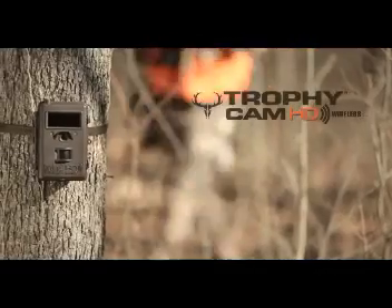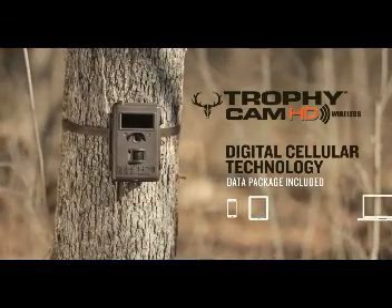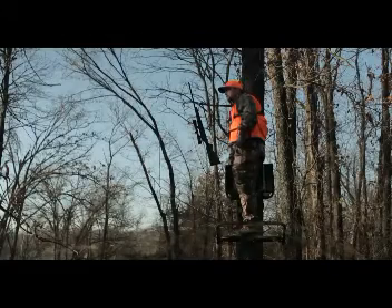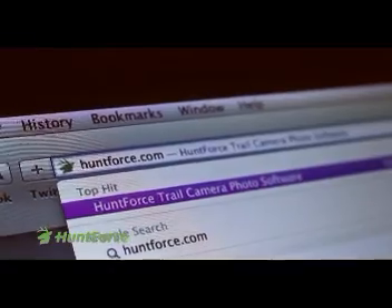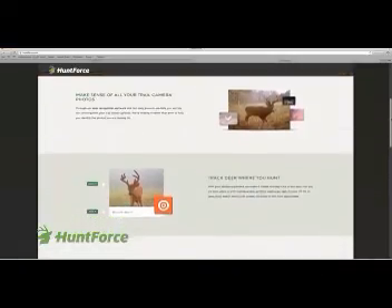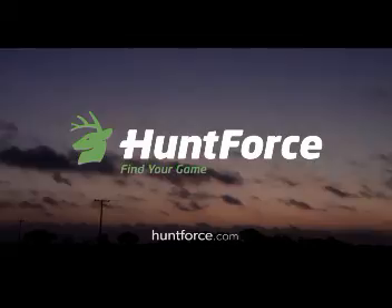With the new Trophy Cam HD Wireless, the images are sent directly to your phone, tablet, or computer for up-to-the-minute scouting info wherever you go. The woods no longer call — they text. Travelin' Hunter is fueled by Hunt Force. Your trail cam photos tell a story. Hunt Force — find your game.